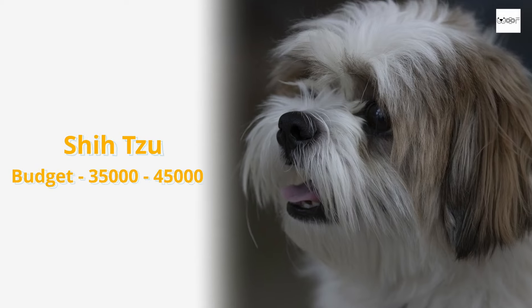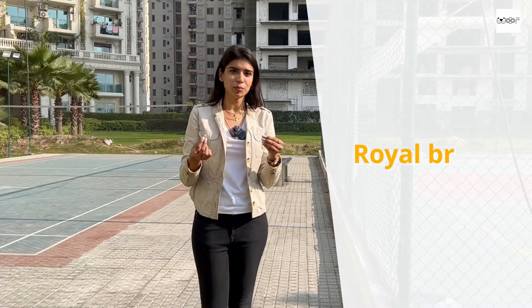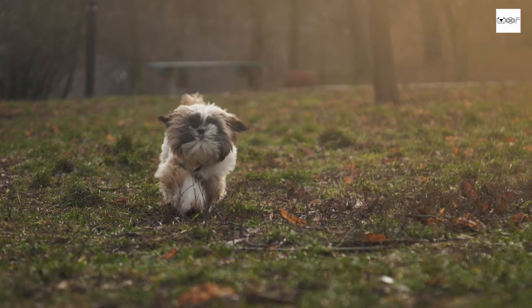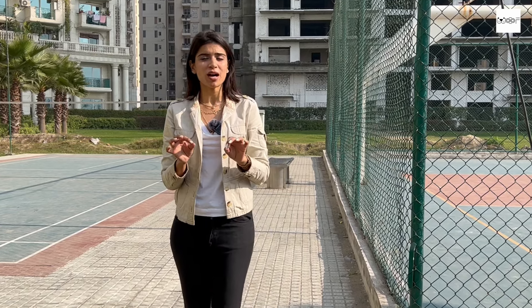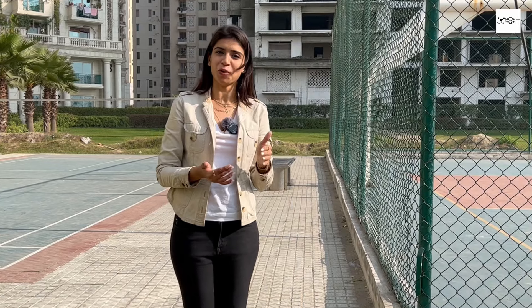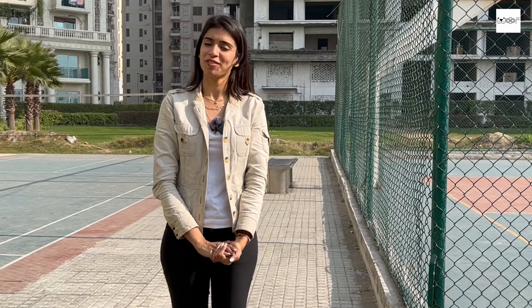The next breed in the budget category is a Shih Tzu. Shih Tzu is a very cute and royal breed — they are very good with kids, very active, and very alert. If you are looking for a social breed for your kids and children, then definitely Shih Tzu is a very good breed for you. The only things to focus on: firstly, they have smaller noses so they catch cold very easily. Secondly, they don't like heat — they prefer to sleep in the AC. So, royal breed, royal maintenance! Take your decision wisely if you are going for a Shih Tzu.